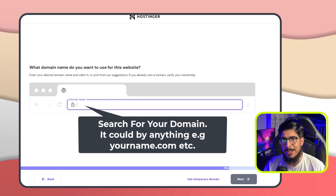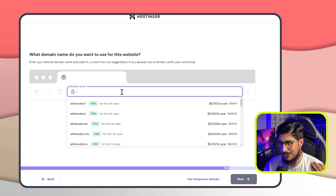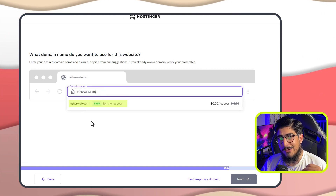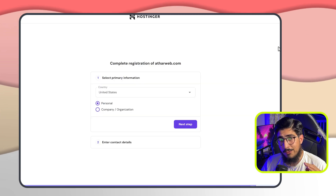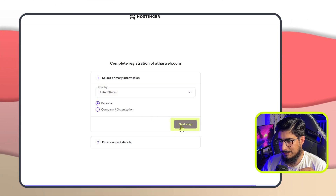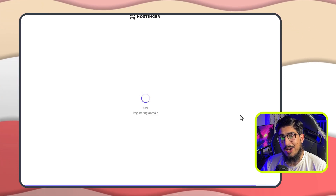Now we need to select our domain name to use with our web hosting. We are going to search for our domain name — something like attarweb.com. Here it will show you whether the domain is available or not. My domain is available and free for the first year, so I am going to select it and click on next. Now we need to add our primary information, which is necessary for registering a domain. We will select our country, fill in the required details, and then click on finish registration. Our domain is now registering.